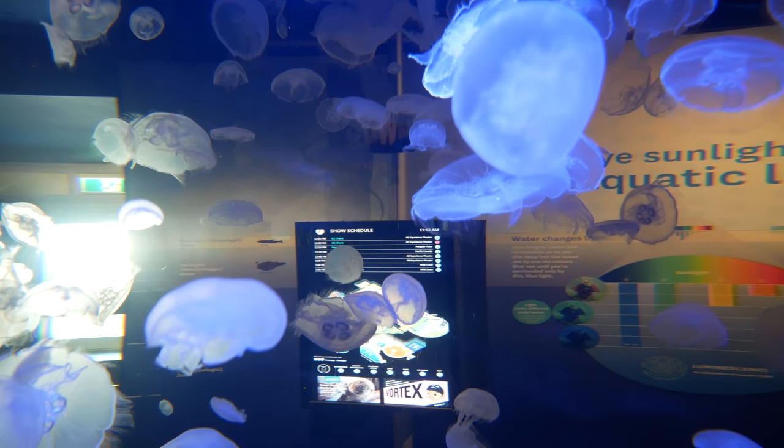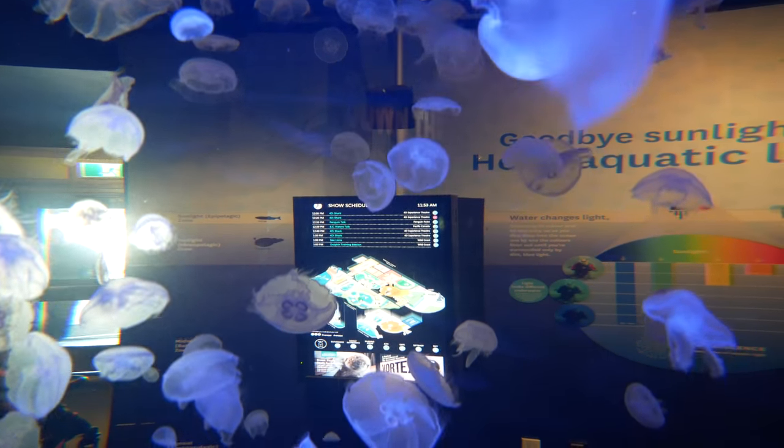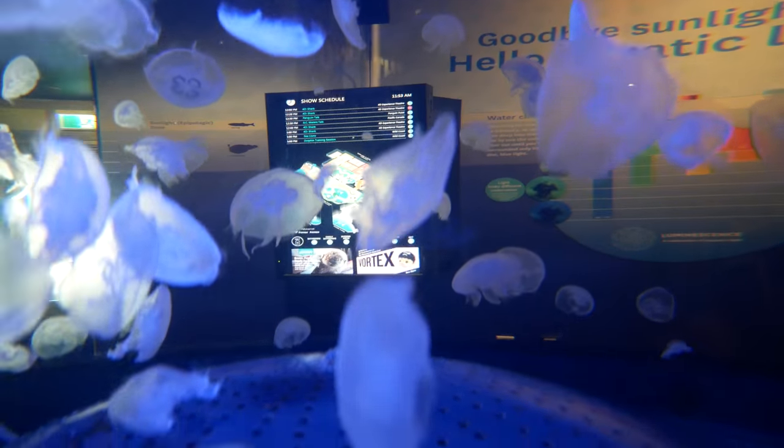Species like these moon jellyfish are fairly easy to study, as their natural habitat is very close to the ocean's surface. While moon jellies are common throughout the world, other species are far more invasive.